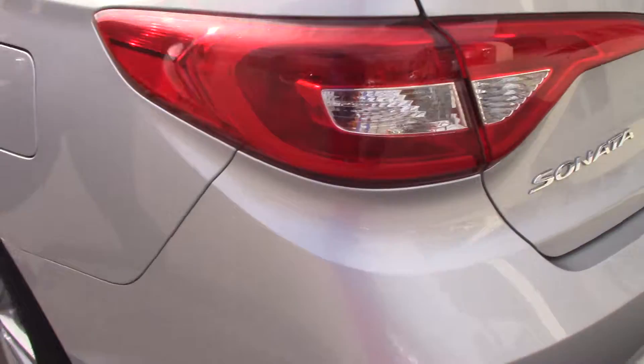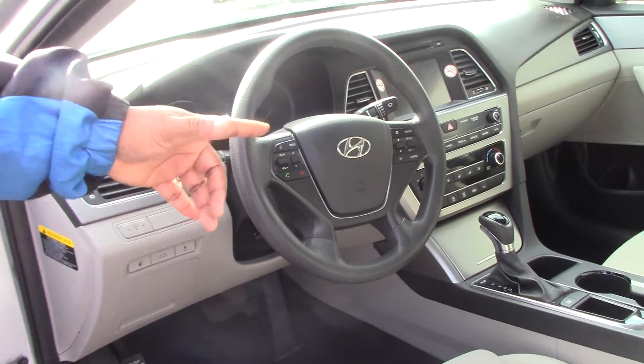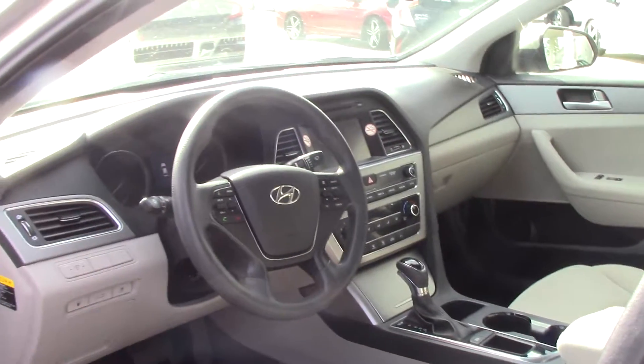Looking at some of the features on the inside of the car, you do have the touchscreen, a CD player with Bluetooth capability. It's Bluetooth hands-free, audio hands-free, and cruise control.